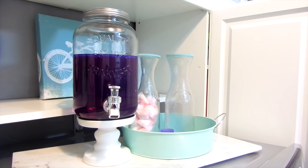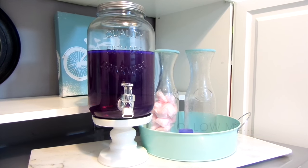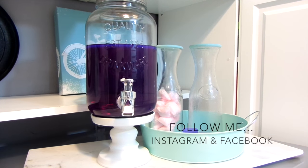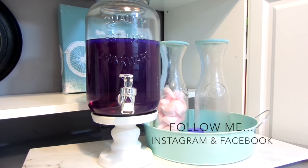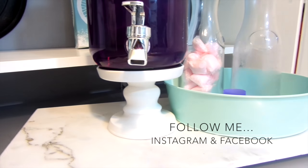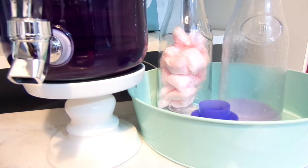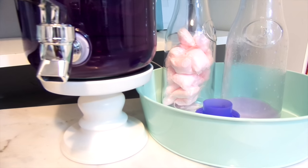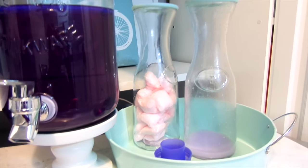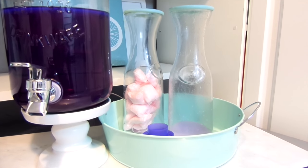This is where my detergent lives. I had to try this detergent in a drink dispenser — I see it all over the place and I absolutely love it. I got the jar from Walmart for $4.99 and placed it on top of a candle holder. I used the top from the detergent and placed it in a tray from the Target Dollar Spot, and everything is sitting on a marble tray. My bulk detergent is in the garage, so when this gets low I fill the dispenser with another bottle.